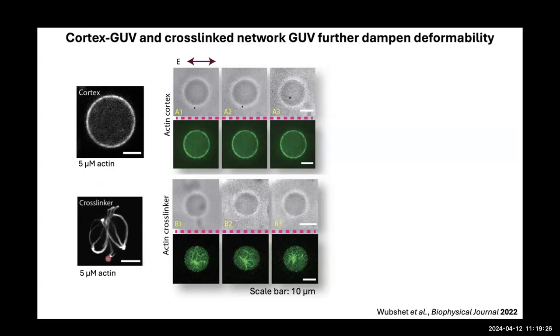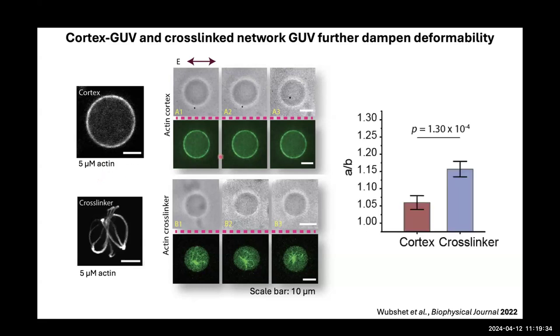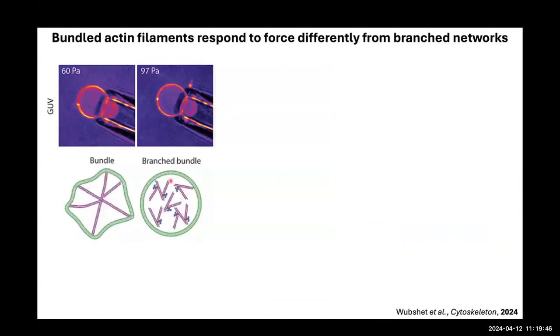All these conditions have five micromolar actin — the same concentration but crosslinked differently and with or without membrane attachment. The crosslinked network has a higher A/B ratio compared to the cortex, which is very minimal. We also carried out micropipette aspiration experiments comparing bundle versus branch-bundle conditions. The branch-bundle uses VCA and the Arp2/3 complex — not membrane-attached — but creates branch bundles in the lumen of the GUV.